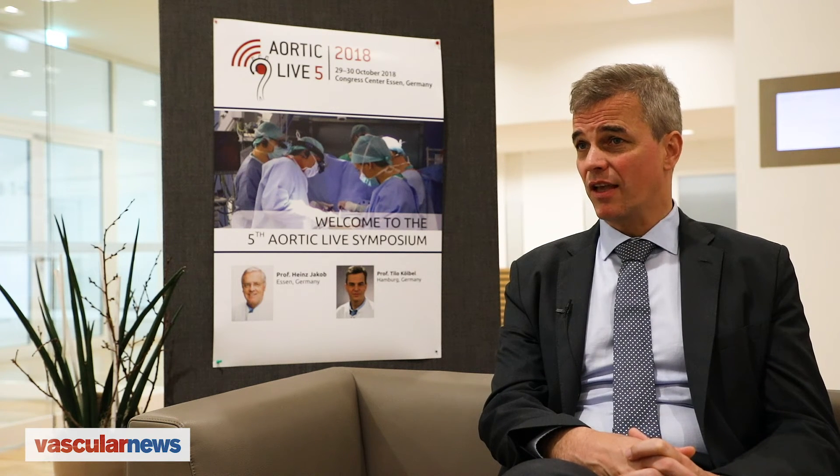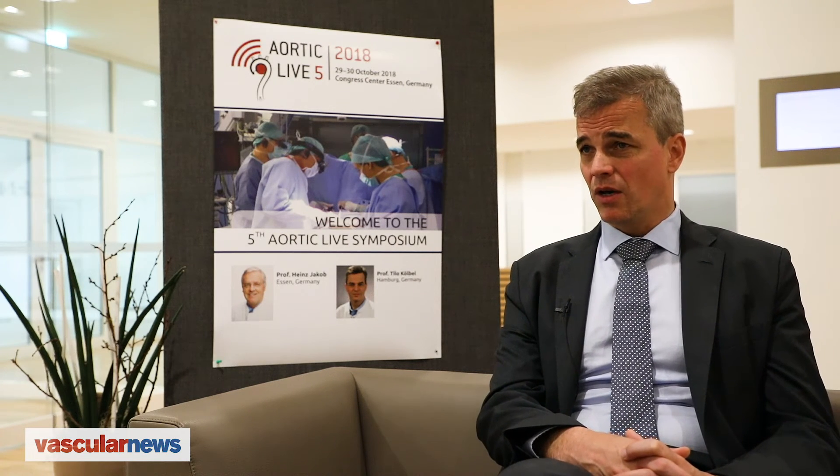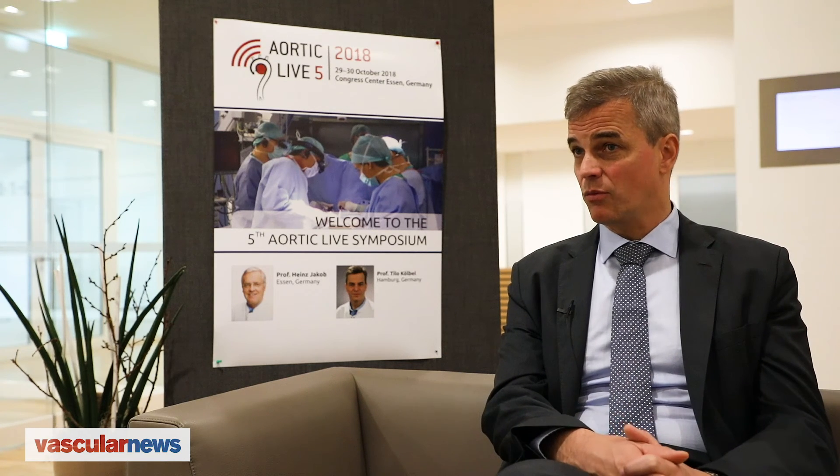Everybody was quite interested and enthusiastic. What people liked very much was the type of layout — you don't get the full vessel anatomy, but just the outline and the target vessels displayed. This is exactly what the surgeon wants to see, and the feedback I got from my colleagues was very positive.